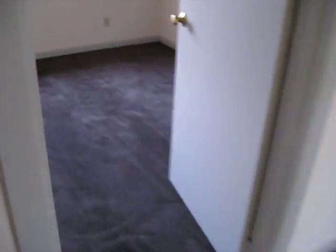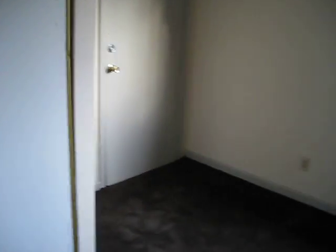Back into the living room and into the bedroom, which is spacious. It's got a closet, and there's a door to the back.